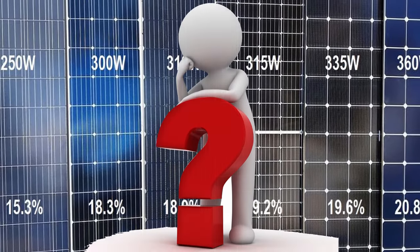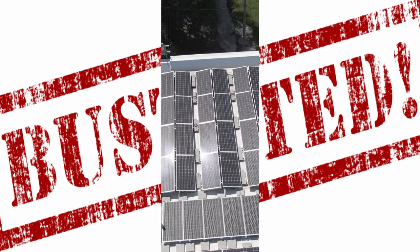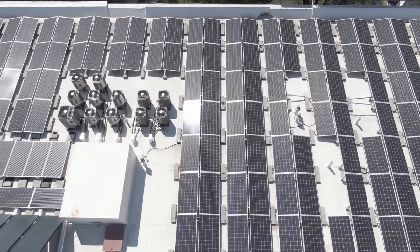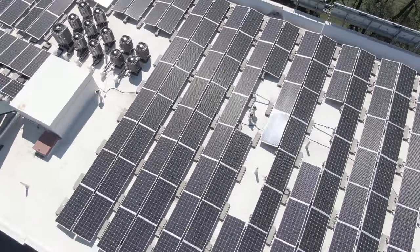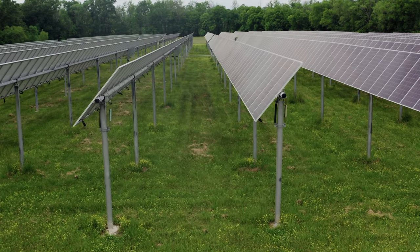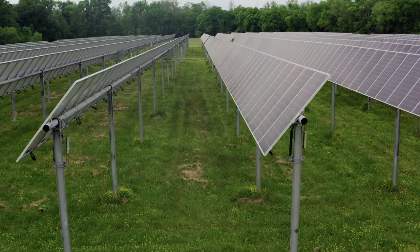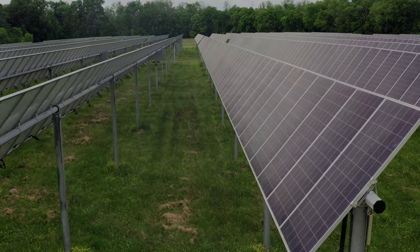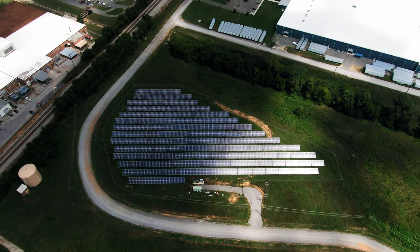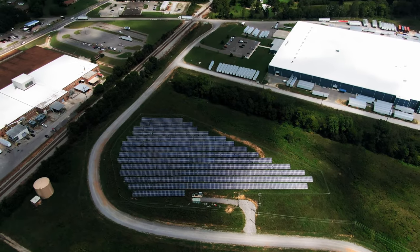Number six: whatever wattage a solar panel is advertised to be is what it produced when tested. Busted. No two cells or solar panels are identical. The watt rating is a nominal rating for that batch or design and will vary within the manufacturer's published power tolerance. For instance, Solera Power M panels have a tolerance level of plus or minus five percent. You need to be aware of a manufacturer's power tolerance. Since wattages are produced under perfect conditions, add a tolerance of five percent and you can see why it's better to divide the wattage by at least four to estimate real-world production.